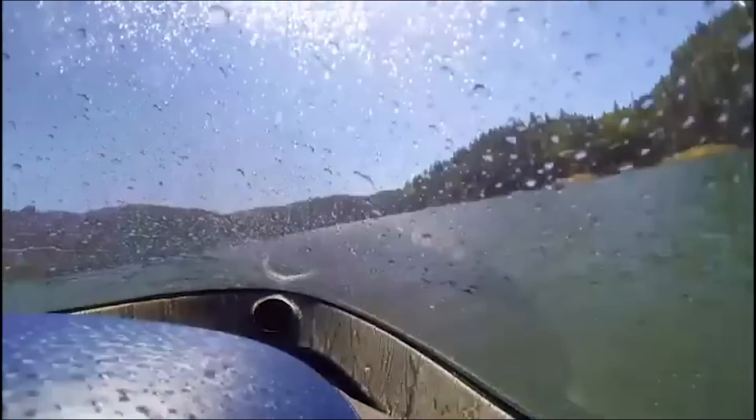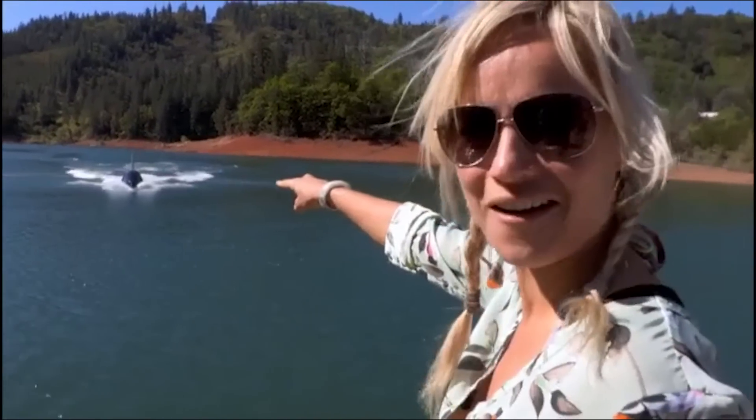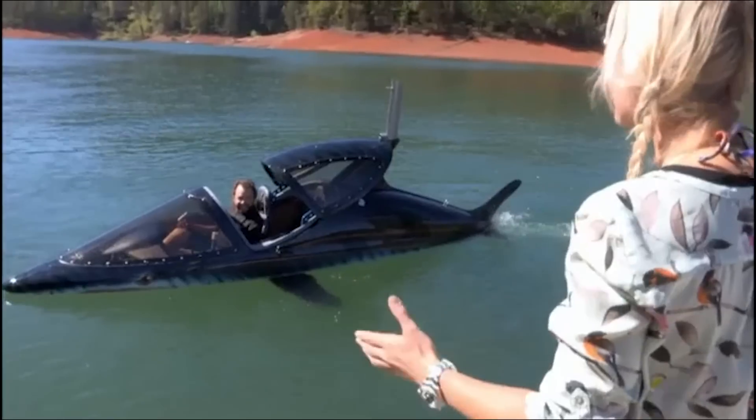No, oh my word, that must be him. Oh, he's got teeth as well. It even looks like a shark. Would you like to come for a ride? I would love to.